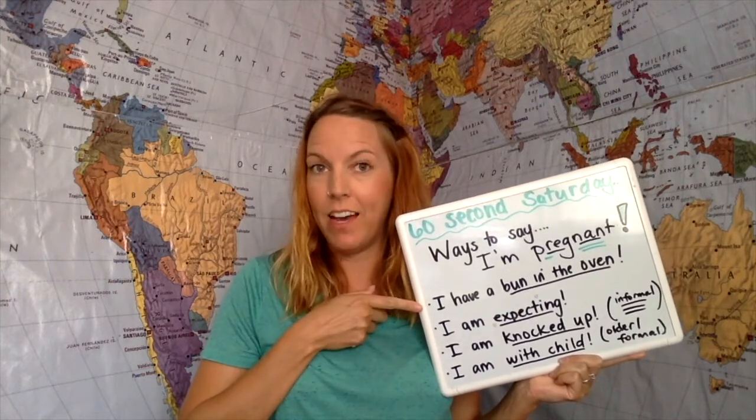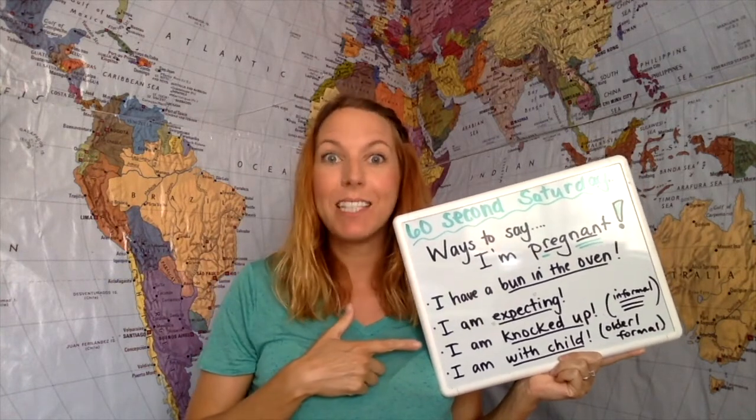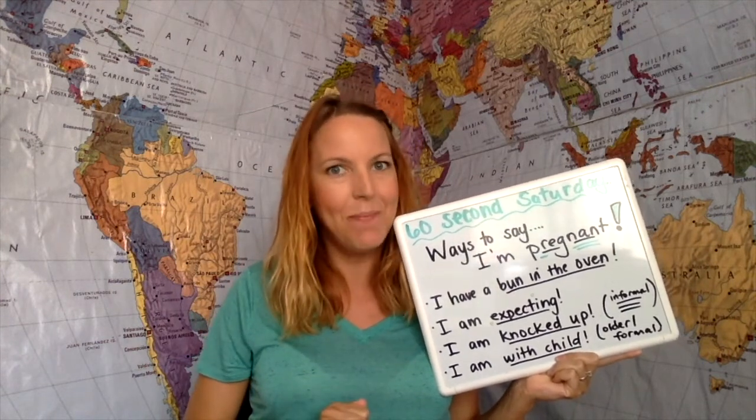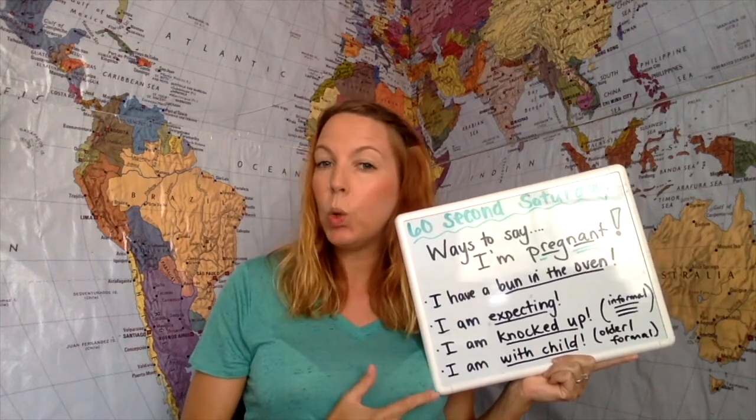We can say 'I have a bun in the oven,' like the example I just showed you. We can also say 'I'm expecting.' An informal, slightly rude way to say it is 'I'm knocked up' — you might be familiar with the movie Knocked Up. And finally you can say 'I am with child,' although this is a little older and slightly formal. You can also say 'I'm eating for two.' I hope you enjoy these new expressions — they're very useful. Practice below with some sentences and I'll see you soon.